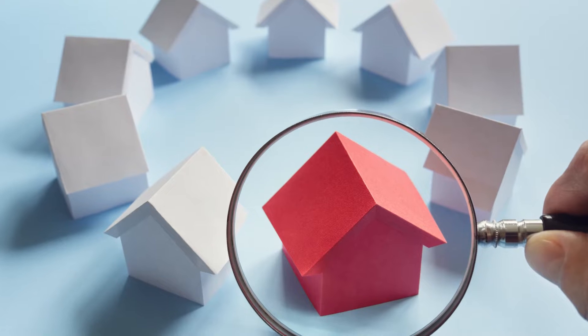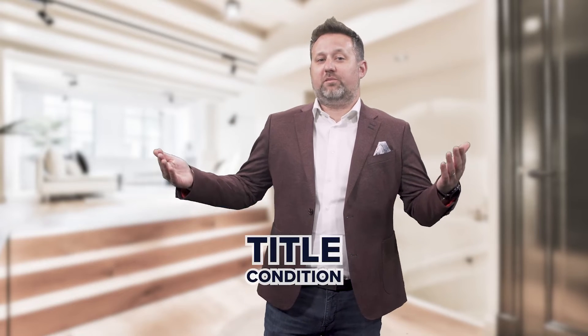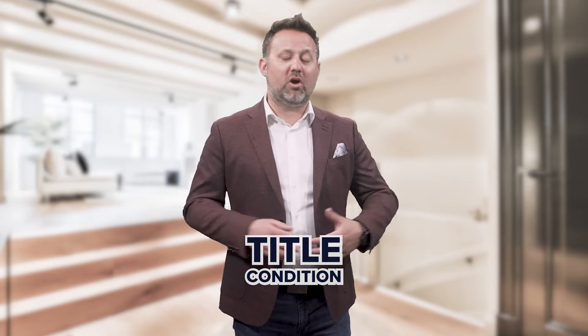Other conditions could include an appraisal condition — that means having a third-party appraiser value the property, and a lot of times that is required by the bank. Sometimes there's a title condition to make sure the people you're buying from are actually the owners and that there are no judgments or liens on the property.